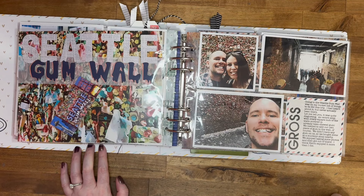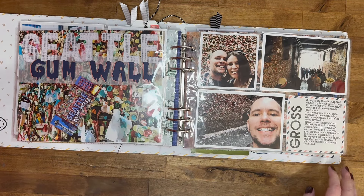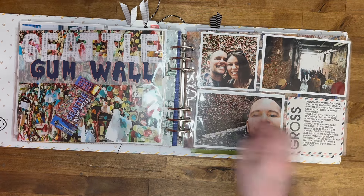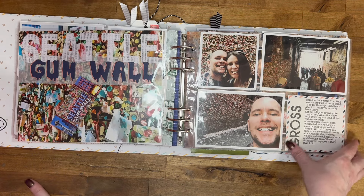Then we went to visit the gum wall, which I obviously thought was gross — there's just gum everywhere. But it was something to see, that's for sure. We didn't have gum with us, so we went and bought some. I have this Seattle gum wall package in the album.